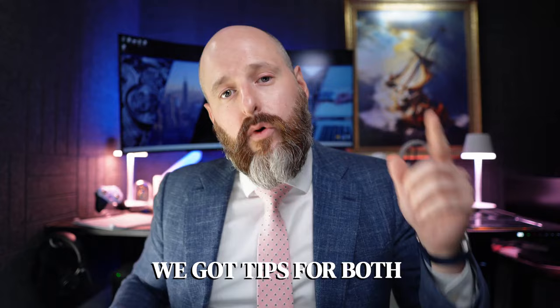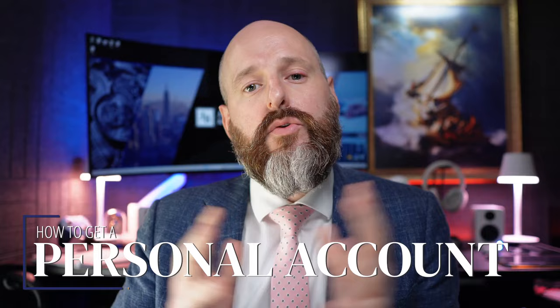My favorite thing to do — I love going to the bank. If you're planning to travel to the US to open a bank account, it is possible. I'm going to give you tips on how to do it for both personal accounts and business accounts, and go through exactly what documents you need in all of these situations. We're going to start with the easy stuff — personal bank accounts.